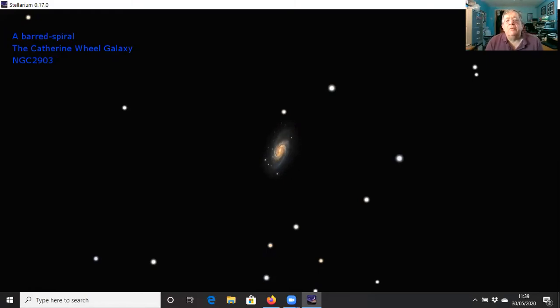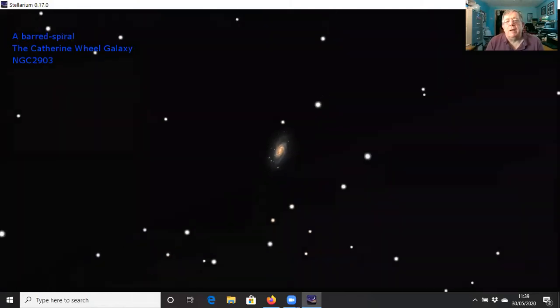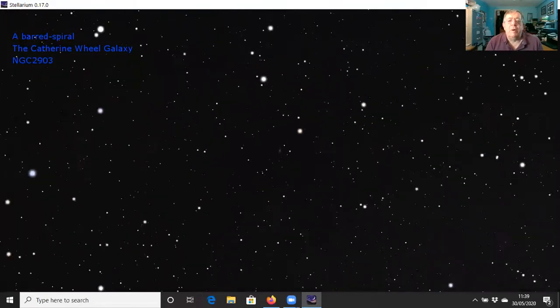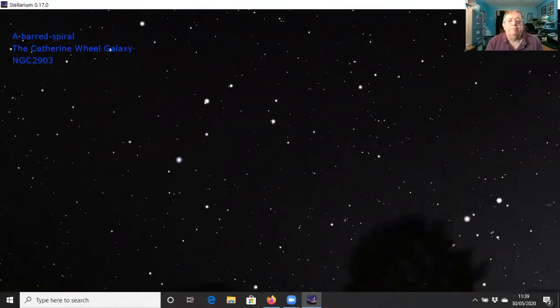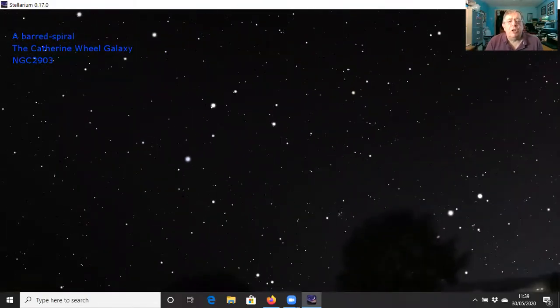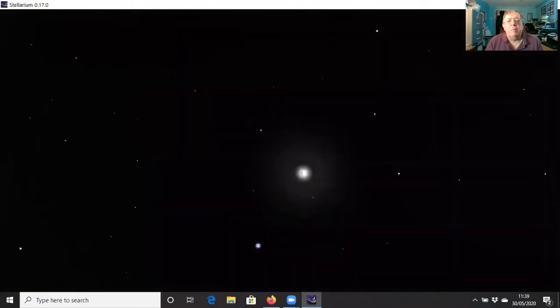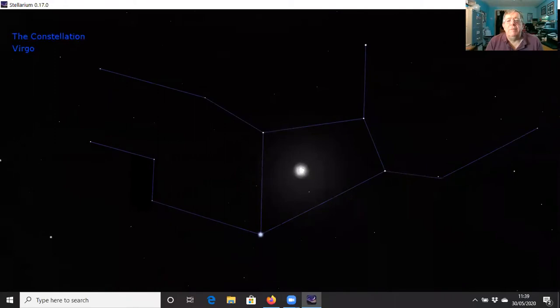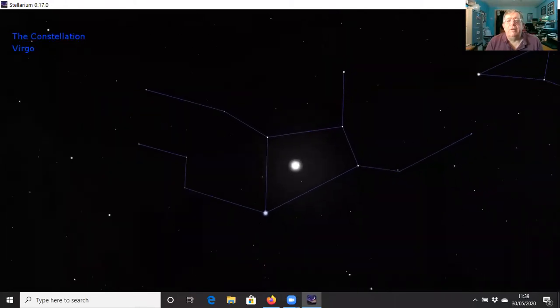Here's one that Charles Messier missed — NGC 2903, or the Catherine Wheel as I call it. It's a lovely barred spiral galaxy in Leo about 20 million light-years away. You can see that bar across the middle in the red-pink color of the nucleus and the blue spiral arms. It's a really quite attractive-looking object. There are lots of other groups of galaxies visible inside Leo.